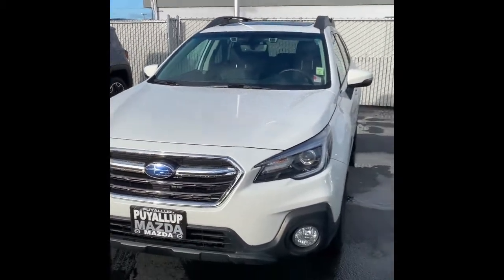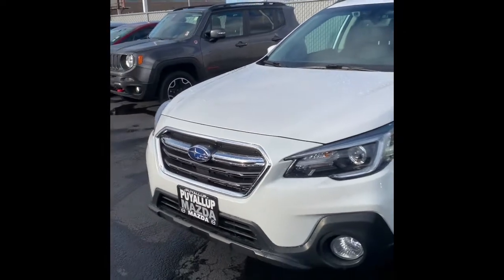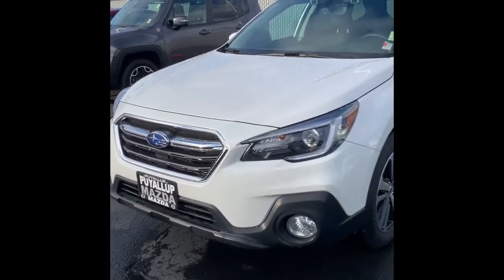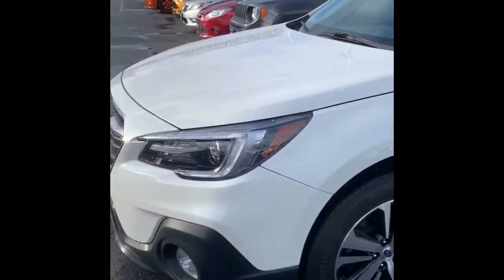Hi, thanks for your interest in this 2018 Subaru Outback. My name is Dylan. I work here at Milo Truck Country and Puyallup Mazda. I'm going to give you a quick walk around of this vehicle. We'll start on the outside.